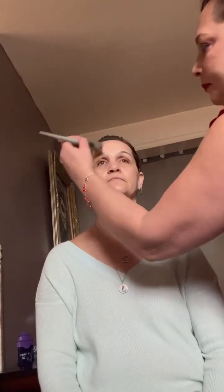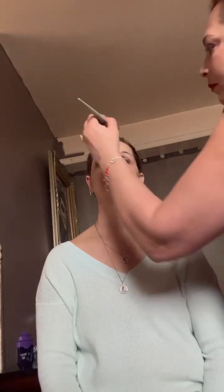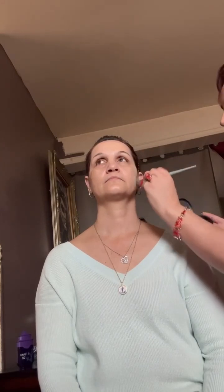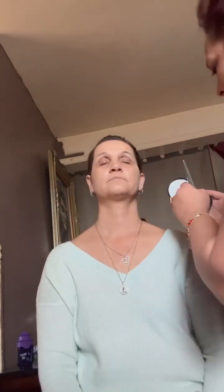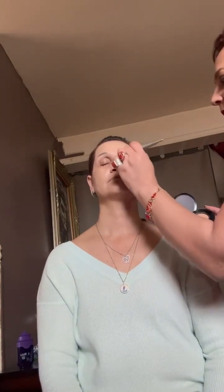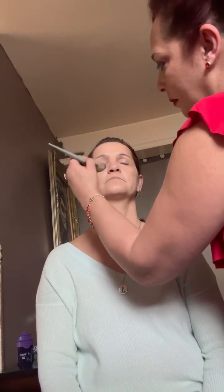Now we're going to start with the makeup. Today we're going to use the Match Filter Foundation. It has serum in it, it hydrates and blurs imperfections, has vitamin E, hyaluronic acid, and berry complex. It's a nice rich creamy formula with a matte finish, and the coverage is buildable.